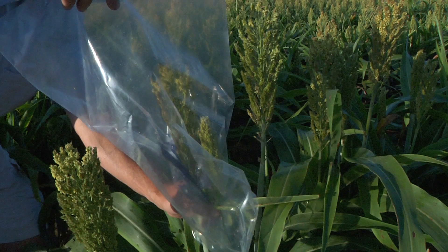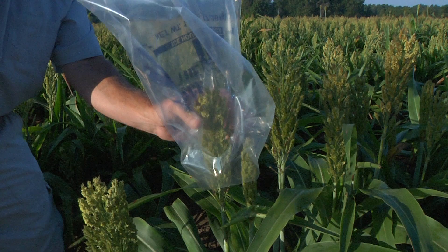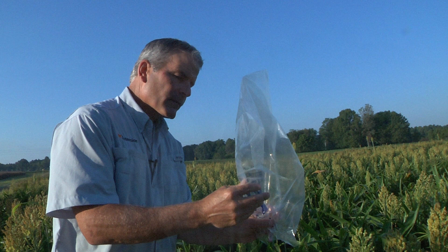The second sampling technique — the one recommended for determining whether you're at threshold — is the bag technique. You take a clear bag, sneak it down over the head in multiple places in the field, give the head a shake, and count the flies that fly off and land on the edges of the clear plastic sack. The third is the clap or slap technique: you walk up to the blooming part of the head and clap your hands. You crush midge and they leave a characteristic orange spot on your hand. It's a quick and easy way to confirm presence or absence.